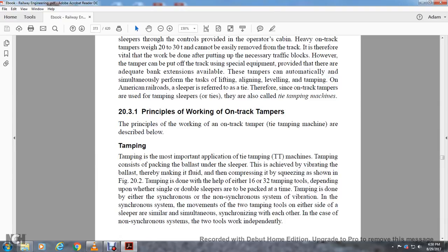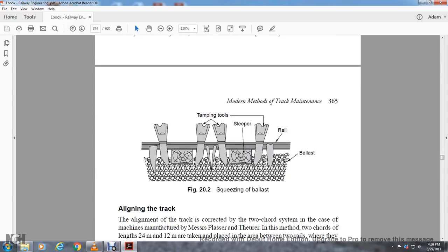Section 20.3.1: Principle of working of on-track tamper. Tamping is the most important application of tamping machines. Tamping is considered for backing ballast under the sleeper, achieved by vibrating the ballast, thereby making it fluid for compression with squeezing, as shown in Figure 20.2.2. Tamping is done with either 16 or 32 tamping tools depending on whether single or double sleepers are packed at a time. Tamping is done by either synchronized or non-synchronized system of vibration. In the synchronizing system, movements of the two tamping tools on either side of the sleeper are similar and simultaneous. In the case of the non-synchronizing system, the two work independently.